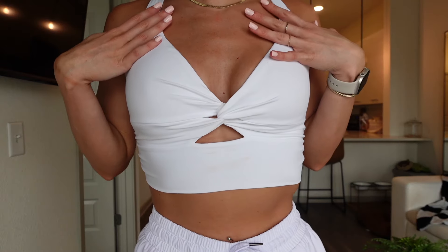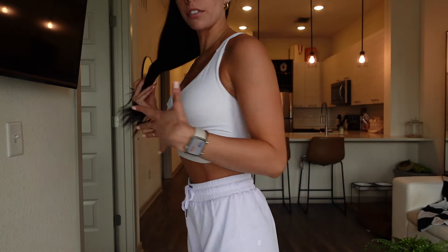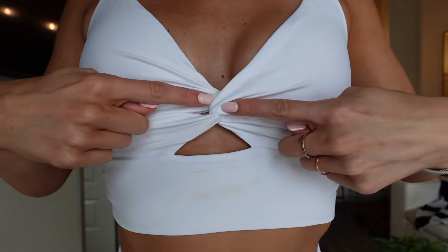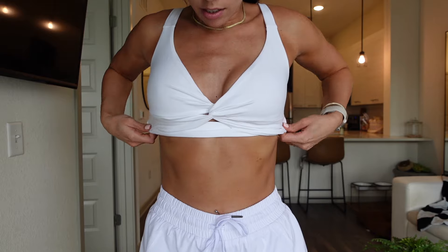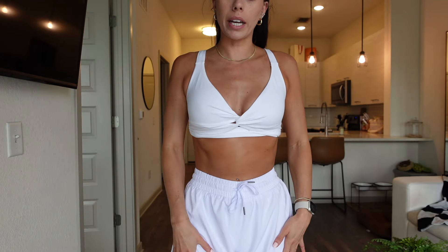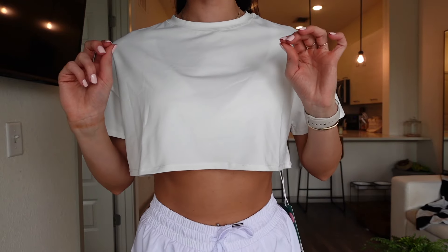Next is this top — super cute. I definitely need to get this in more colors. It's perfect for upper body day, like shoulders or anything like that. It has kind of a twist right here, and when I wore it I actually folded it under to show off the tummy more, but it's so cute and so flattering.